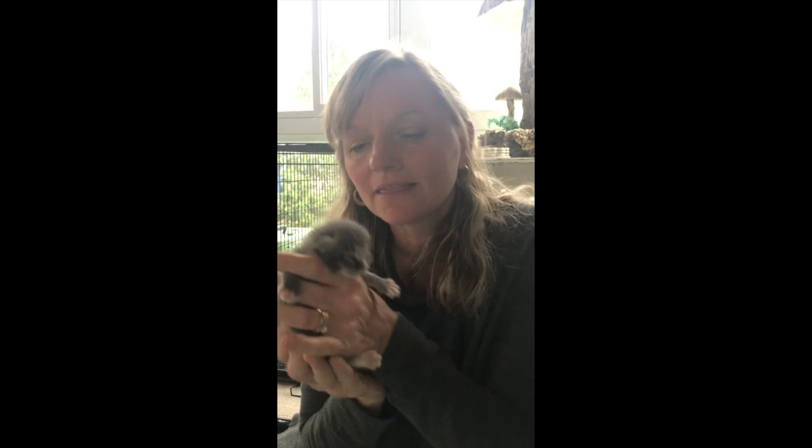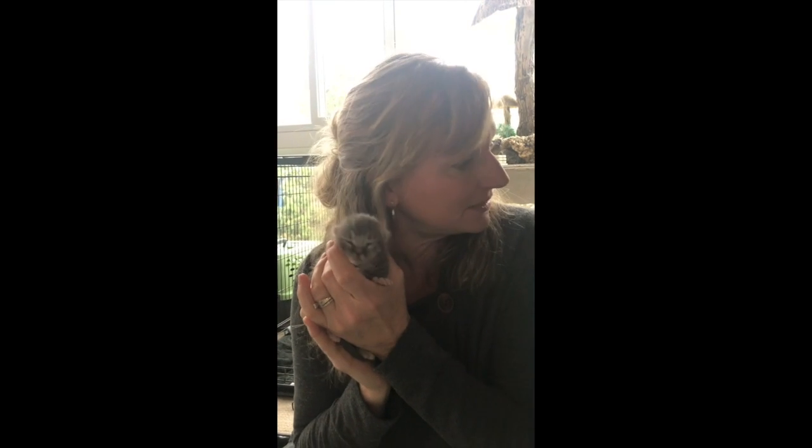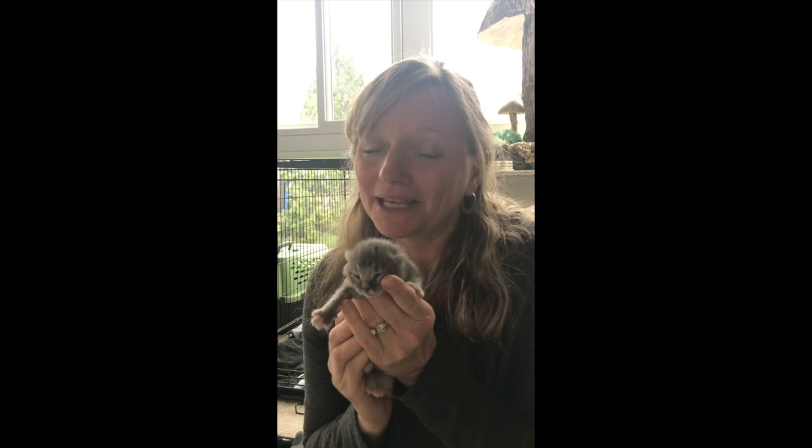This kitten is in a litter of four — that's what we call it when mommy cats have a bunch of kittens at a time. This little kitten has three brothers. There's one girl and three boys in this family. The mommy's name is Tortilla, like a tortilla chip, and these little guys all have names that have to do with Mexican food.